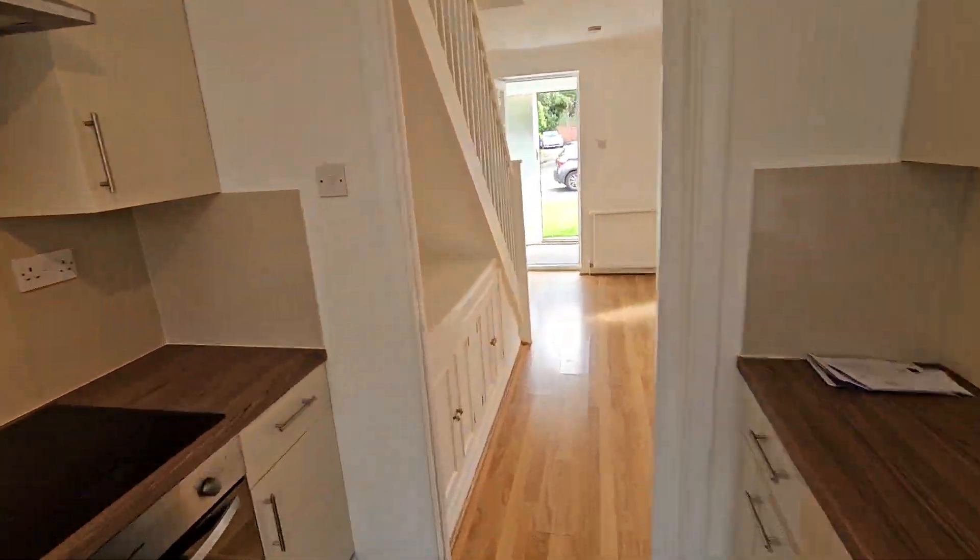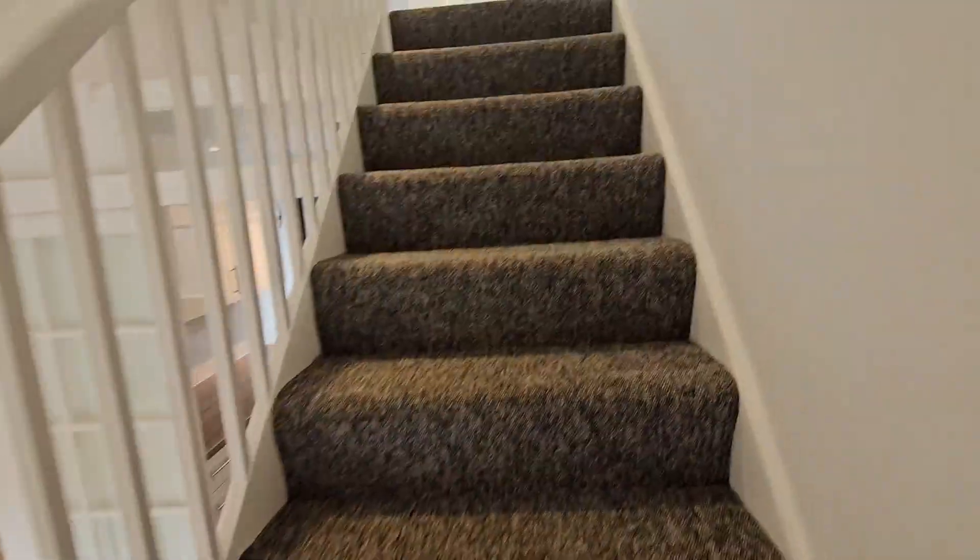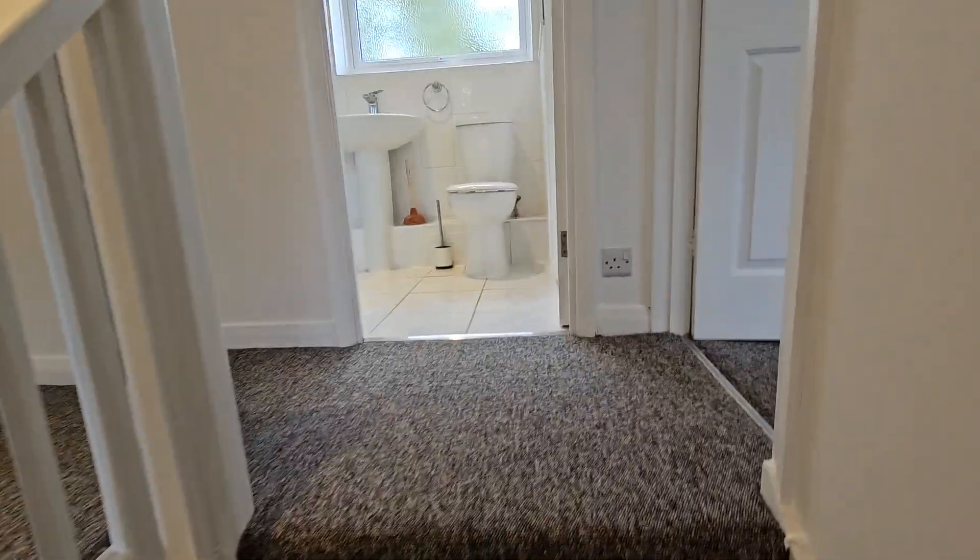And then we go upstairs too. It's got three double bedrooms, a single, and an ensuite shower to the main and family bathroom.